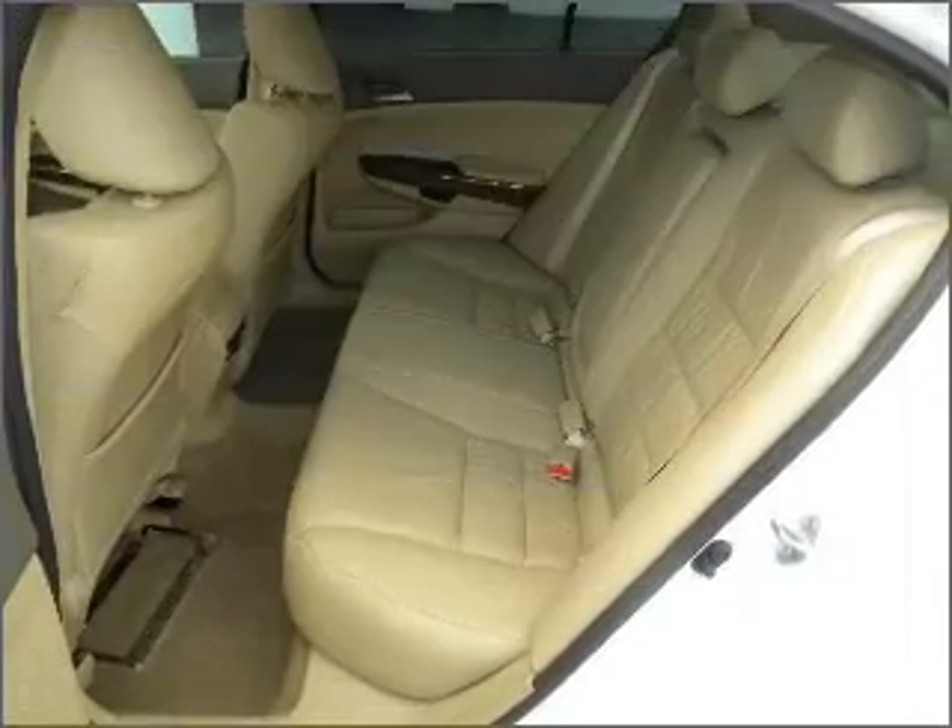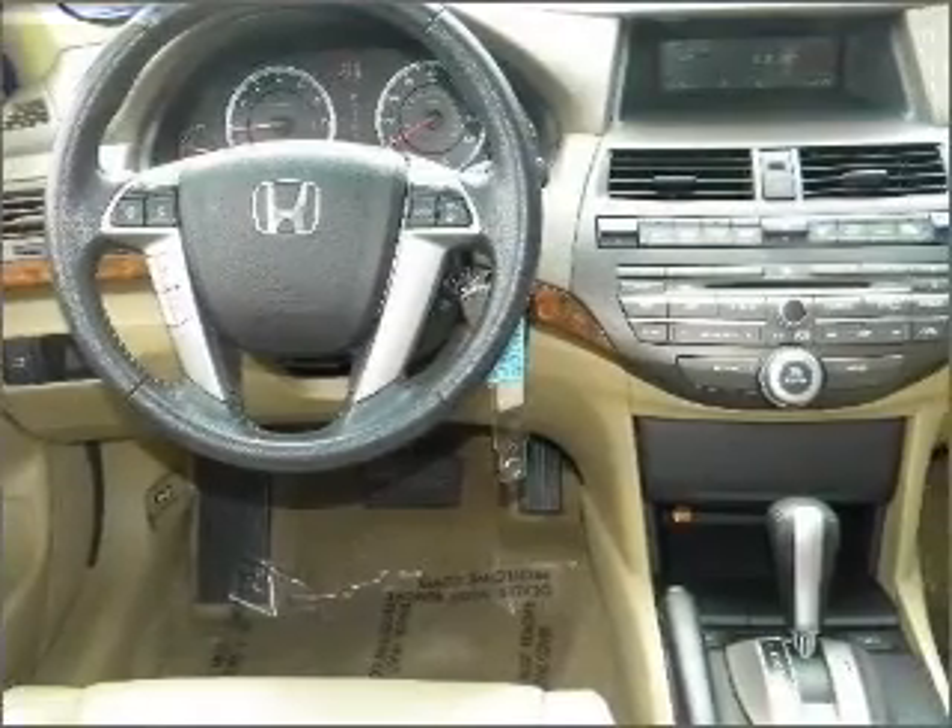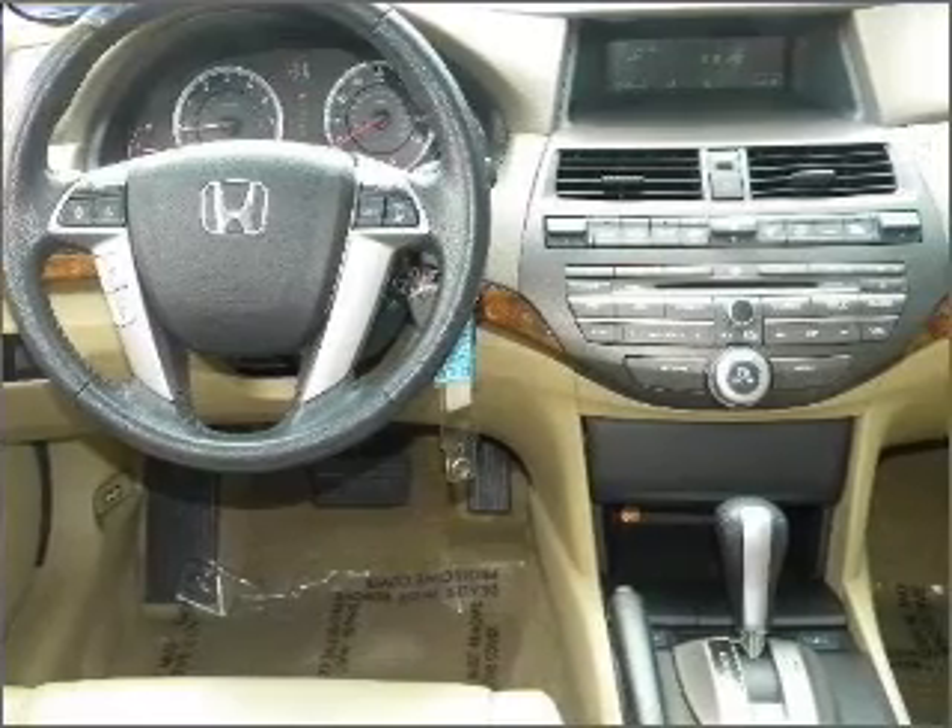Stability control. Our website offers more information on all of our vehicles. Call us today to start test driving.